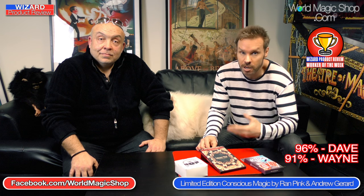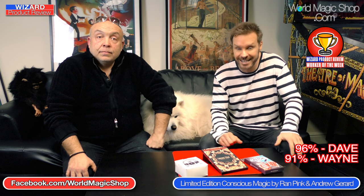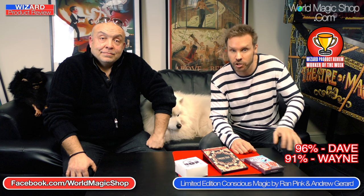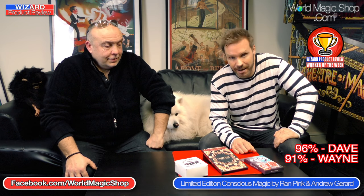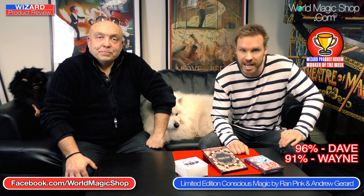We've got this as a worker special. Another leading light in the mentalism world is Kenton Nepa. If you order Conscious Magic Episode One from worldmagicshop.com by midnight on Friday, not only do you get the loops free with this project, but you also get Kenton Nepa's Blank as well — another great effect from a top mentalism performer, absolutely free as the worker special exclusive to worldmagicshop.com. You've got to get those orders in before midnight on Friday. That's it for this week — easy to say that's the best product of the week. Leave us a comment below and tell us what you think. It's just our opinion, but that is it for the Wizard Product Review. Hopefully Sean will be back next week. Until then, I'm Dave, I'm Wayne — see you next time.